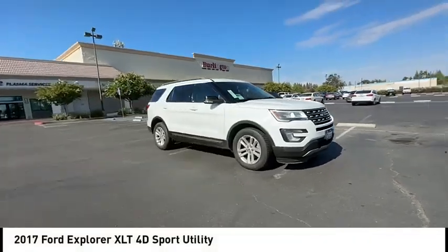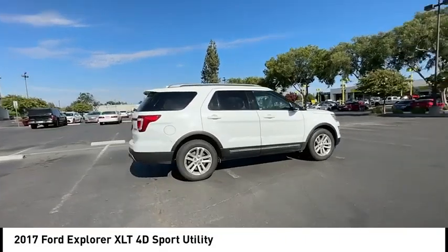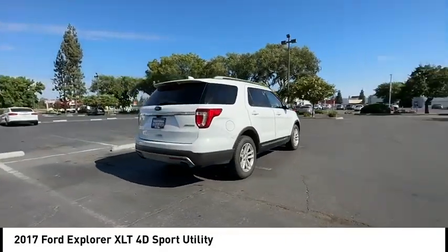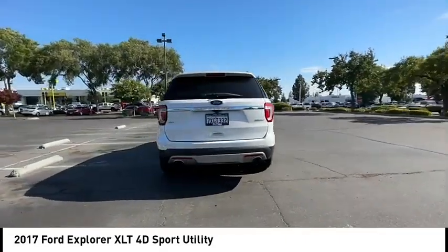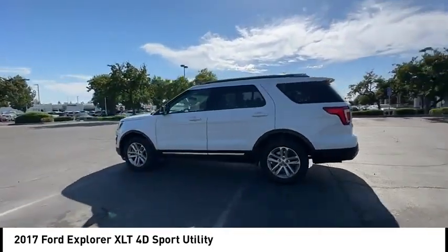Make a great choice today with the 2017 Explorer. You've got a lot of capabilities to call on in a Ford Explorer. Don't underestimate your choices. This vehicle has less than 75,000 miles.